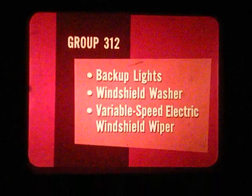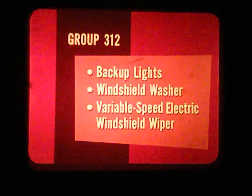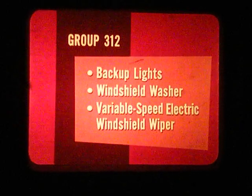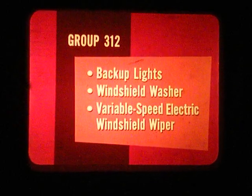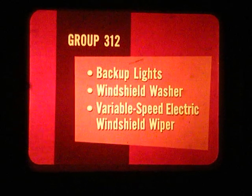Plymouth offers a remote control side mirror that is moved by a tiny toggle control on the instrument panel. There's a trio of safety devices in Group 312: backup lights, windshield washer, and the variable speed electric windshield wiper. With the improved vision the 312 package offers, any driver is a safer driver.